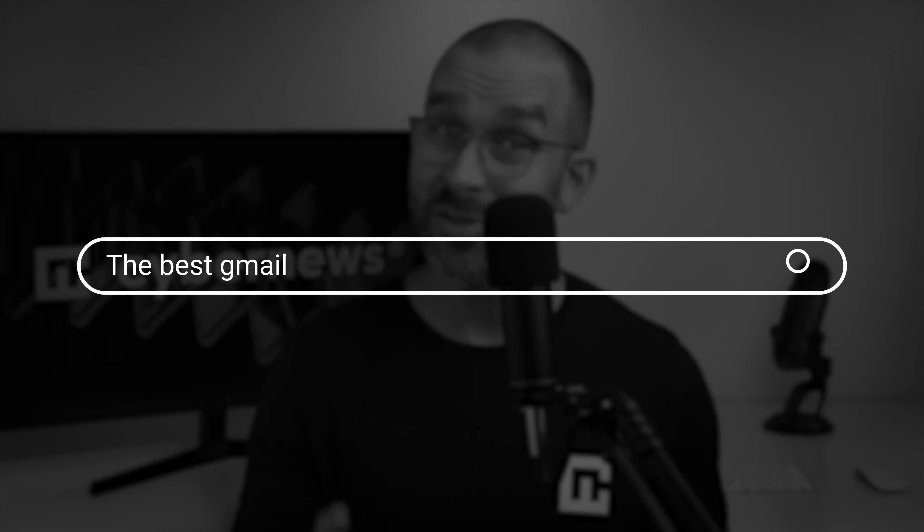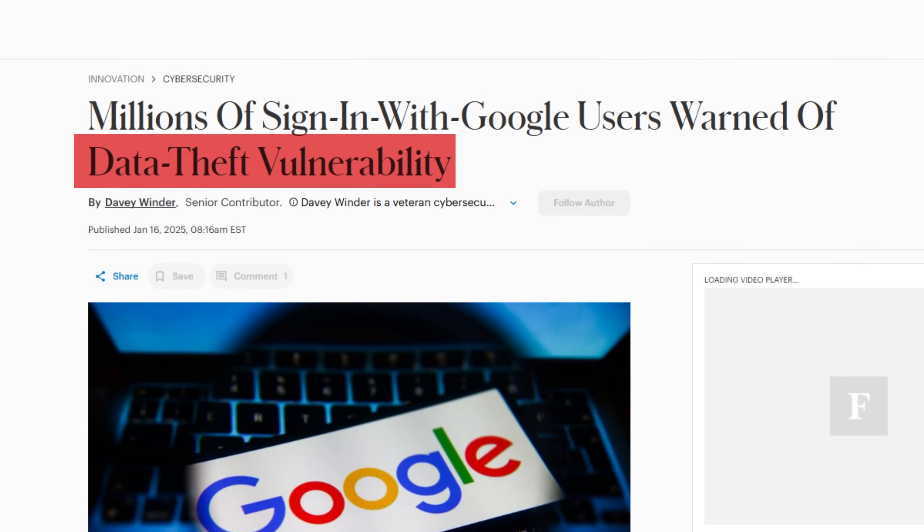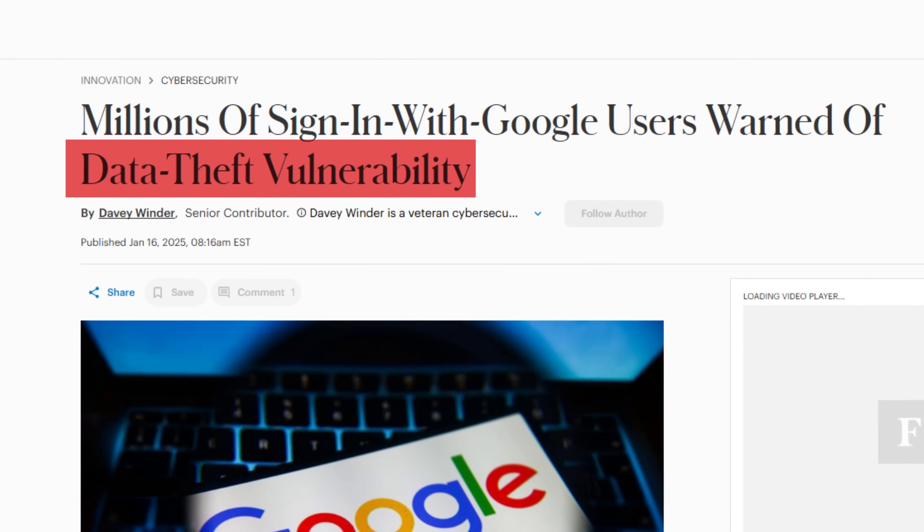I'm going to be straight with you. You need the best Gmail alternatives. Why? Because Gmail's privacy has never been worse, and I'm sick and tired of either having my email accessed by Google's money-hungry advertiser affiliates or being threatened by data breaches. Screw Google and screw corporate greed. We're regaining our privacy today.